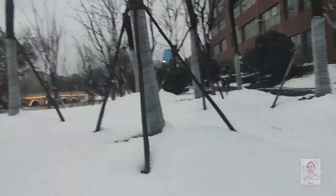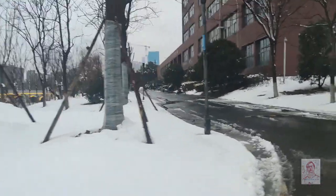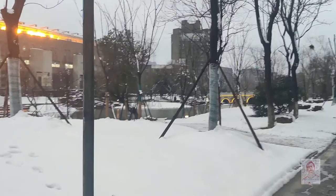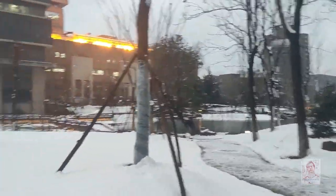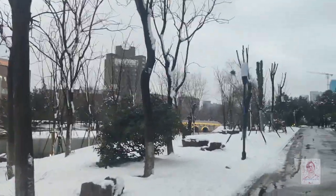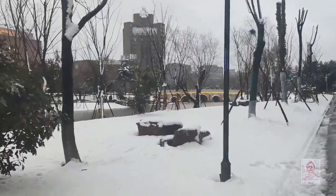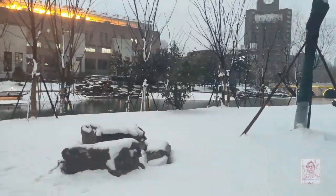As I said in my previous video, because it is the first working day after the holidays, the university students are still not here. That's why you can see not many people have been walking around, and the area looks really quiet. Okay, let's go to the top and take a view from there.